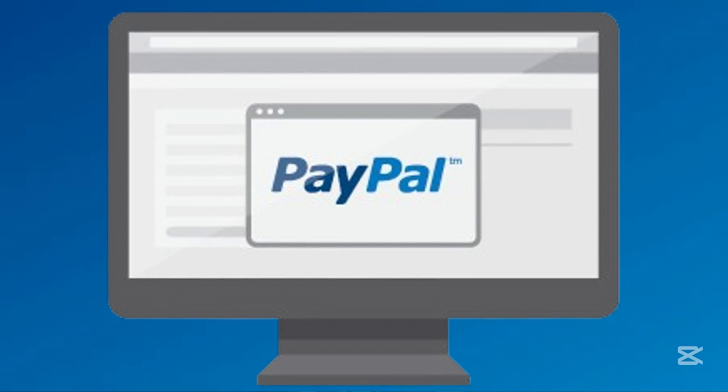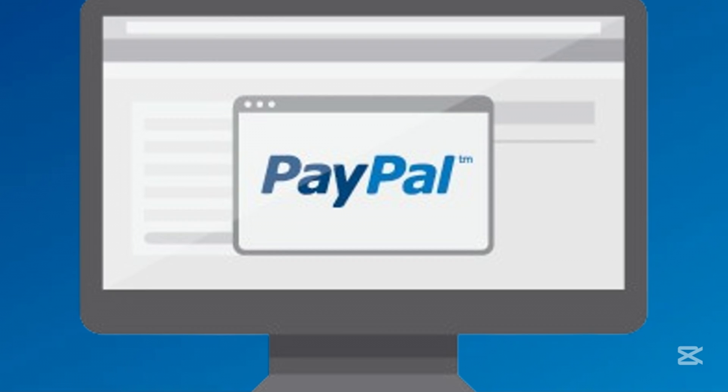First, let's explore how it's done for those who remember their password, starting with how it's done on PC.